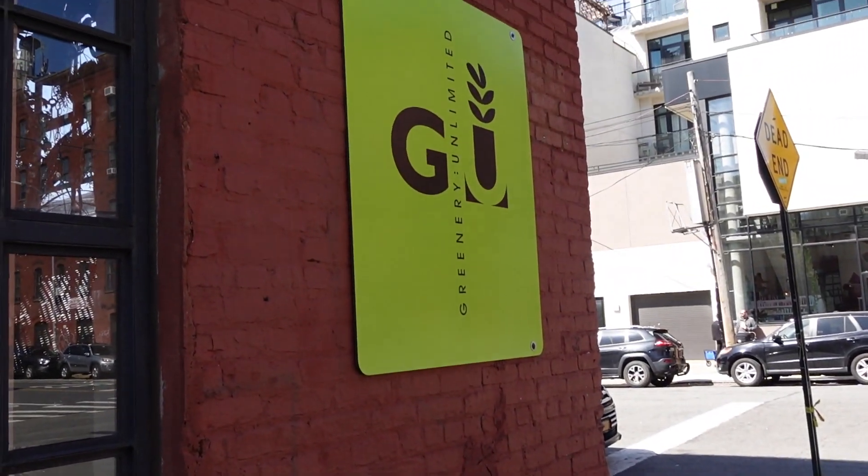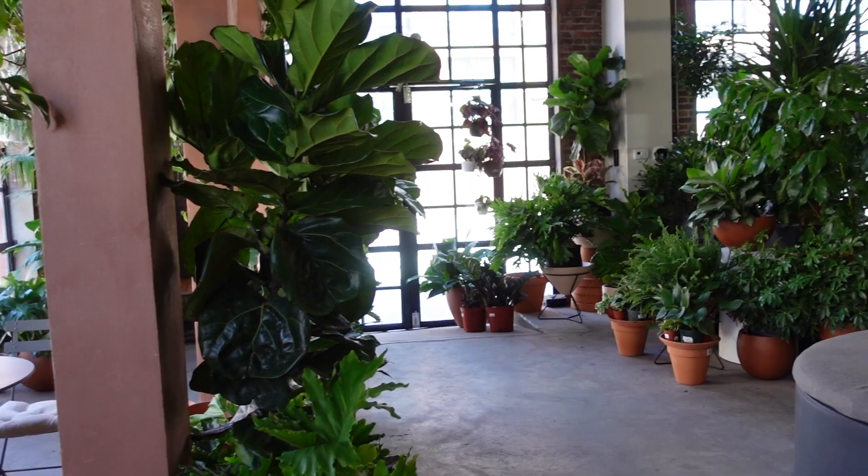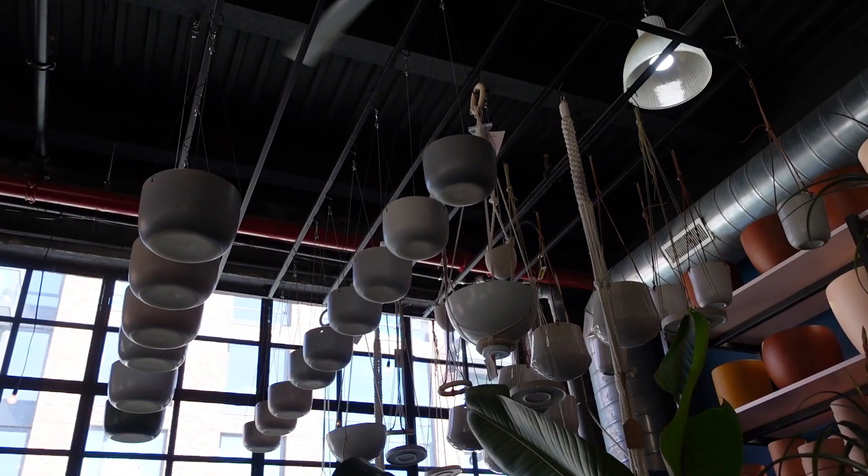Next was Greenery Unlimited, a plant store on the corner of Greenpoint Avenue. They had lots of planters and a wide selection of plants. I definitely would have gotten something if I had a bigger bag with me.